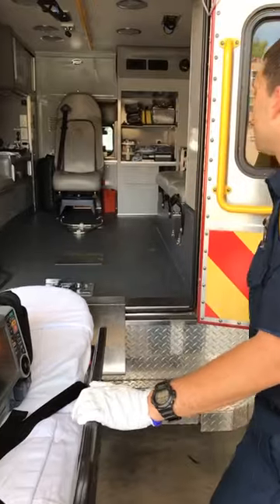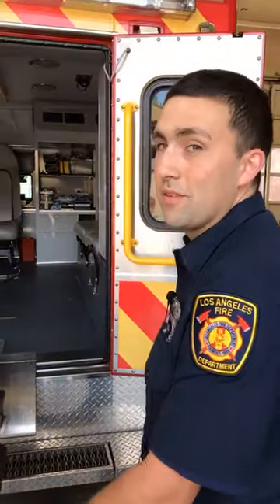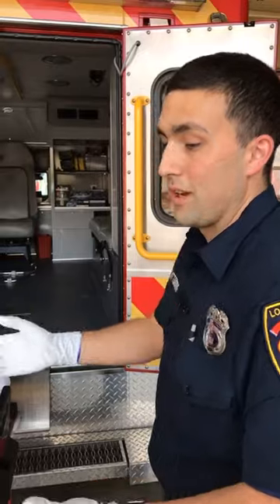There are also a lot of other tools we have here. This is basically my giant office, and these are some of the main tools we use when we go on scene of a medical call.